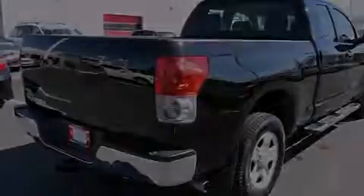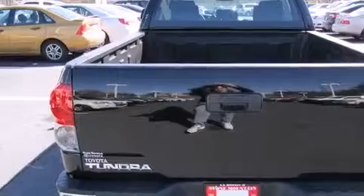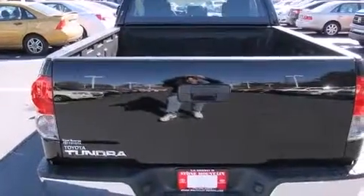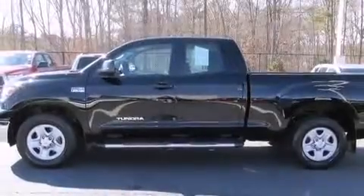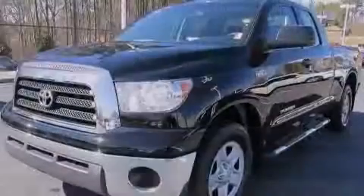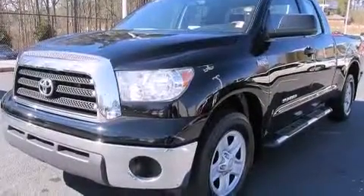Features include traction control and stability control systems, a split folding rear seat, cruise control, a CD player, front multi-stage airbags, full power accessories, a bed liner, four-wheel disc brakes with an anti-lock braking system, a keyless entry system, and an automatic climate control system.